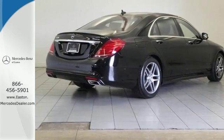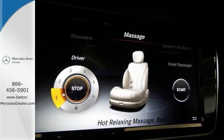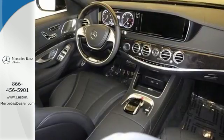The dual 12.3-inch high-resolution screens work with a command system with touch pad controller. Worthy advantages include navigation, Bluetooth, and voice control.